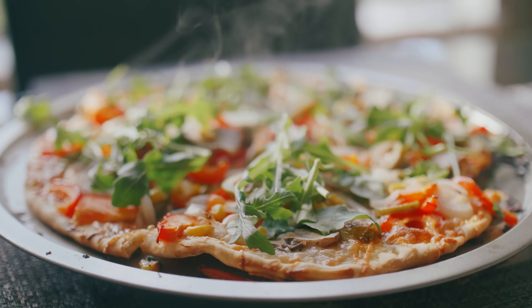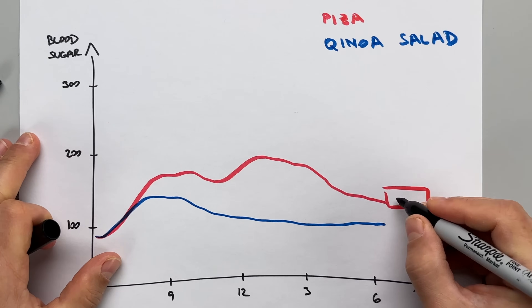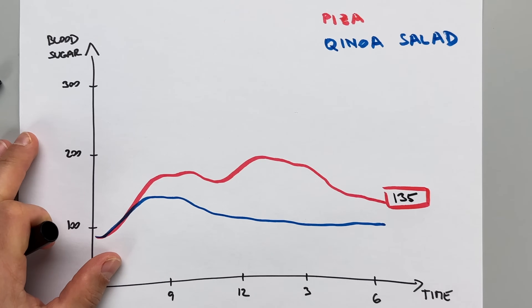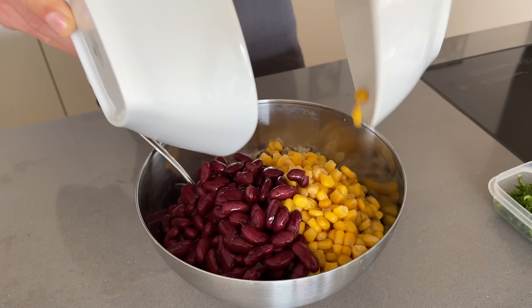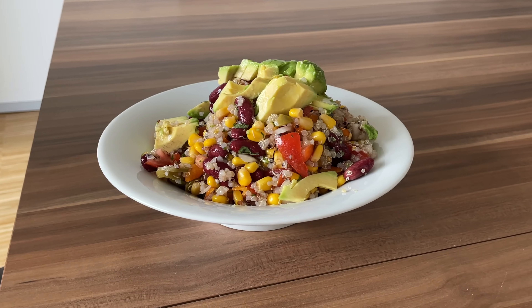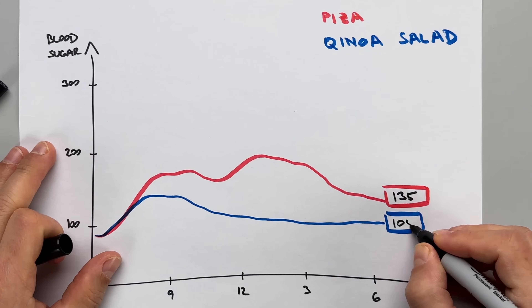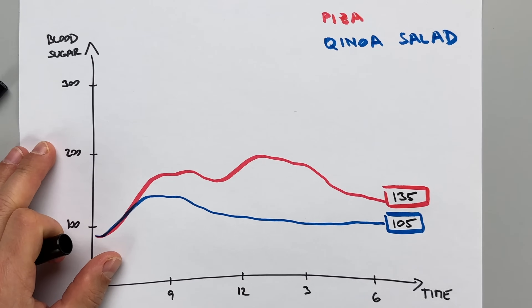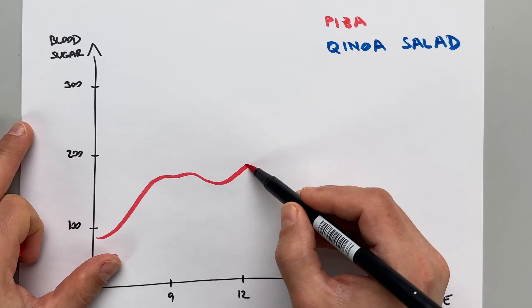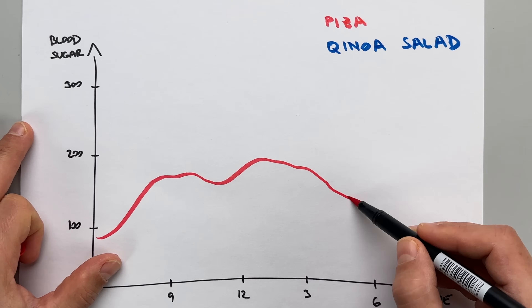When I eat pizza for dinner, it will spike my blood sugar at night and the glucose will remain elevated, leading to a higher morning blood sugar. But when I eat quinoa salad for dinner with beans, corn, lots of vegetables and olives, my blood sugar only goes up slightly after dinner and then it goes back down. And my fasting glucose is perfect. The reason for that is that pizza is rich in carbohydrates but also loaded with fat — the carbs spike my blood sugar and the fats will keep it elevated for up to 12 hours.